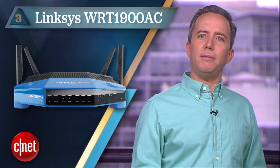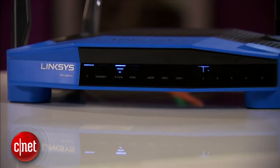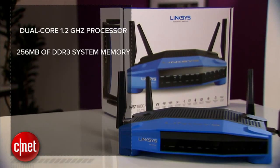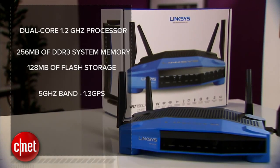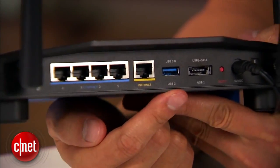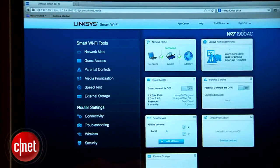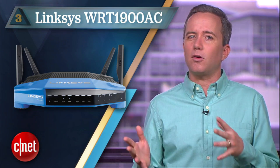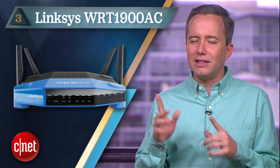At number 3, the Linksys WRT1900AC Wireless Router. Not cheap at $250, but this is a whole different class of router — outstanding range, a great list of features, plenty of customization options. And unlike the TrendNet, this thing kills it on network storage. Attach a drive to the USB 3.0 port and you'll get the fastest read-write speeds of any router on this list, potentially faster than a dedicated NAS server. It also has a retro router-look thing going on, which I didn't know was a thing until now.